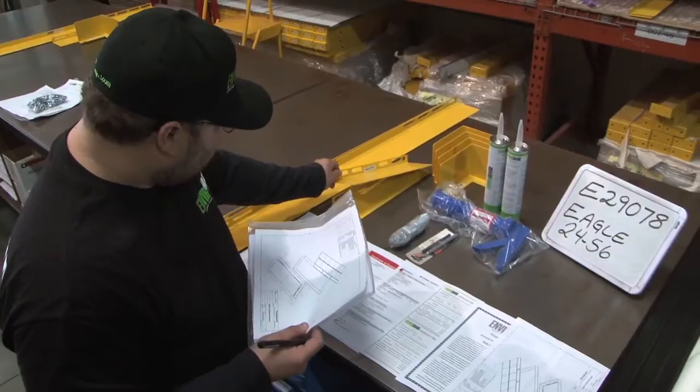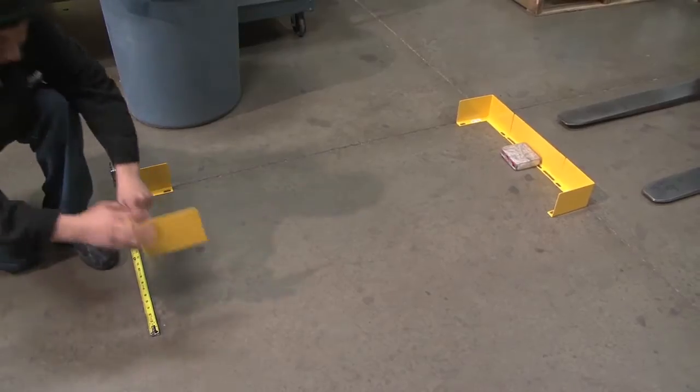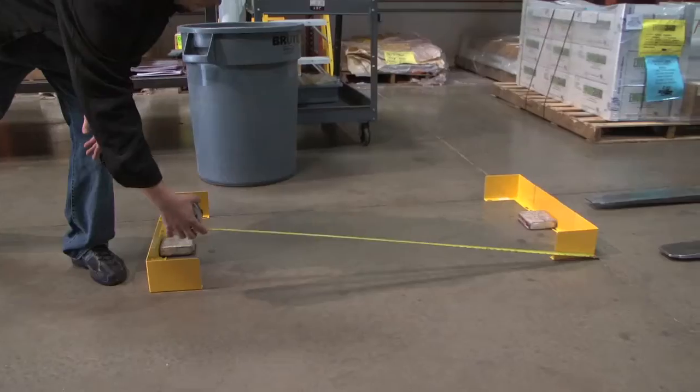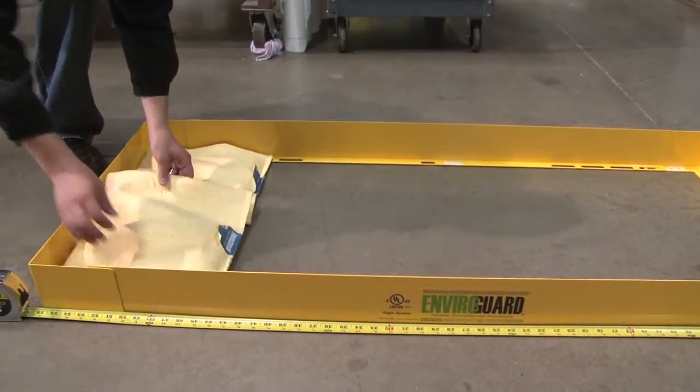Our production team takes those drawings and the bill of materials and they make sure that what they are sending out the door is exactly what was drawn and exactly what the customer requested. So in that aspect, it certainly does help us.